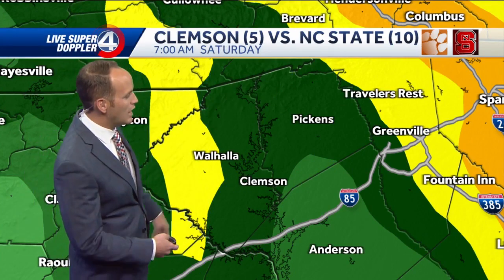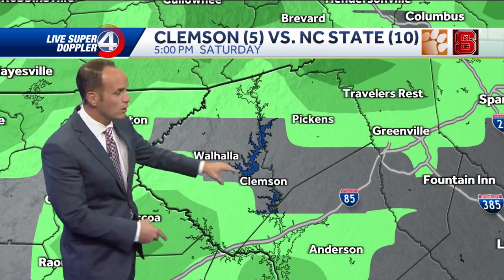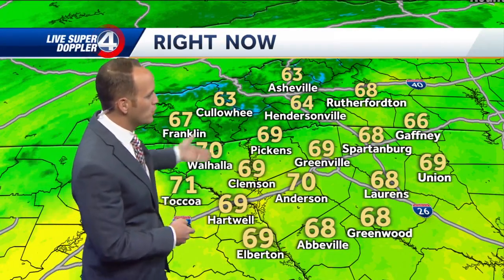The all-important Clemson–NC State game — watching that closely. It looks like rain will be heavier in the morning, but as we get into the afternoon hours, say noon and beyond, that rain is still with us but slacking up. In fact, by five o'clock we may have some breaks in the rain, so game day may not be in jeopardy, especially late in the day at kickoff at seven o'clock. We'll keep watching it — a top 10 matchup right there.